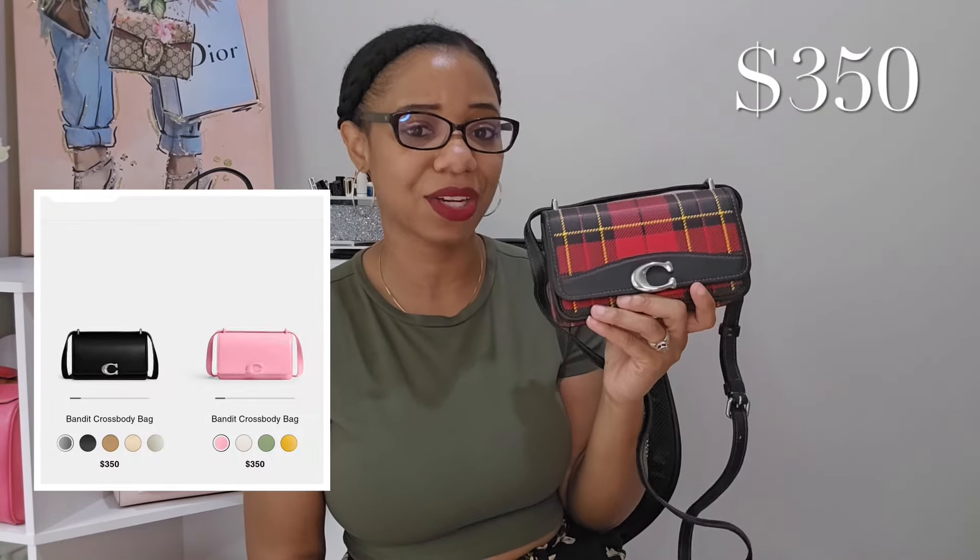The next bag I'd like to reveal is the Coach Bandit crossbody bag — such a cute little bag. I got it in this plaid color from the Coach Reserve last year, and I think I paid about $150. It retails for $350. Coach recently came out with a new colorway where the hardware and bag are the same color, retailing for $352, but I wouldn't recommend those because the hardware will chip over time. Bags with silver or gold hardware I would definitely recommend.